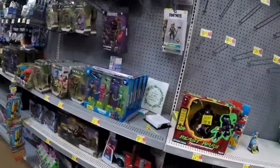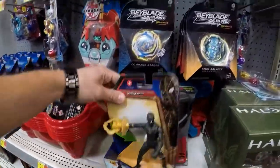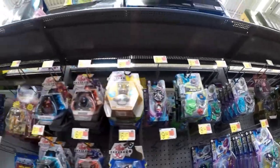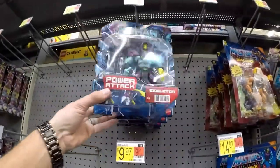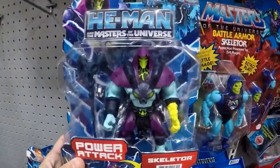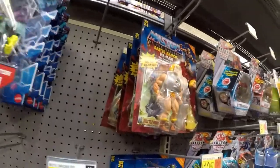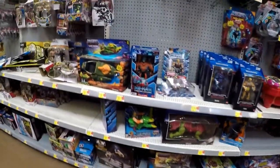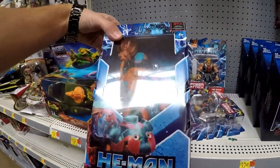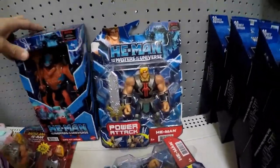There you guys go with your Beast Wars Spider-Man action. Masters of the Universe — this is a new Skeletor. They're all He-Man. You got some Skeletor, He-Man, Battle Cat, another He-Man, Man at Arms, and a regular He-Man for that wave.